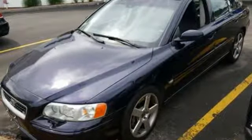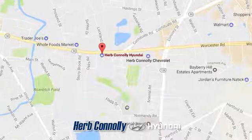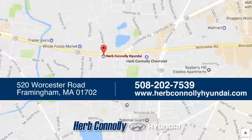Hurry in today and see it for yourself. Welcome to Herb Connelly Hyundai, where the customer comes first. We're conveniently located at 520 Worcester Road in Framingham, Massachusetts.